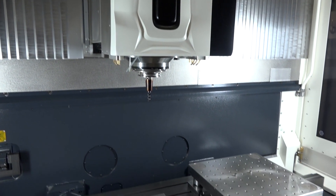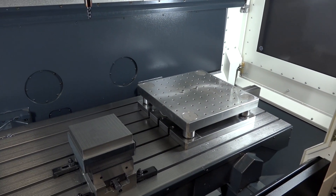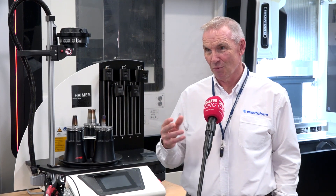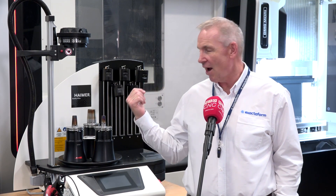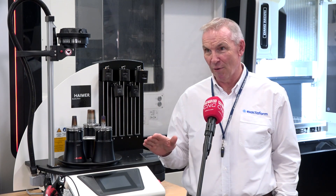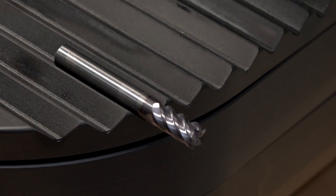We're also using this with the DMG machine behind us — that was an integral part of it, because we're developing our own range of tooling and we need to take out all the variables. We've got a Kistler dynamometer on here, the Hymer shrink machine, and the balance machine. We take out all the variables so that we know what we're testing is just the tool itself.